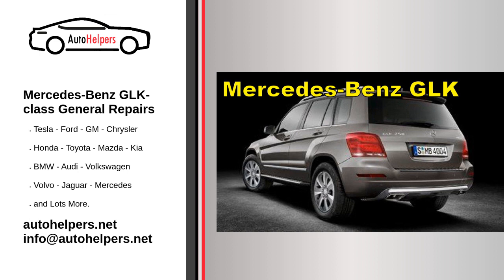Adhering to the recommended service intervals is essential to ensure the vehicle's performance and longevity. It is advisable to have your GLK Class serviced at an authorized Mercedes-Benz service center. These service centers have trained technicians who are familiar with the specific requirements of Mercedes-Benz vehicles and use genuine parts following manufacturer guidelines.